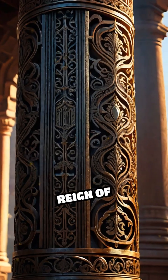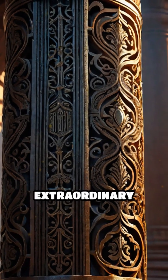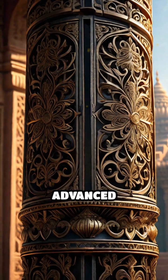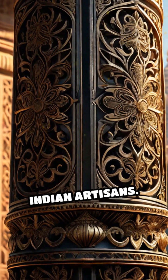Crafted during the reign of Chandragupta II, this extraordinary structure has sparked endless speculation about the advanced metalworking skills of ancient Indian artisans.